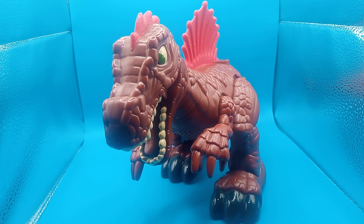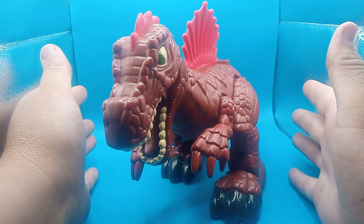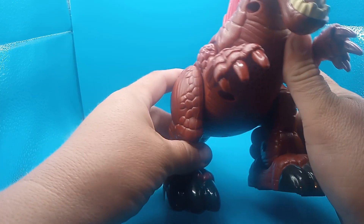Good evening, good morning, good afternoon. We're back with another yard sale find. Today we have from 2013, Maginex, a Spinosaurus, guys — a red Spinosaurus.